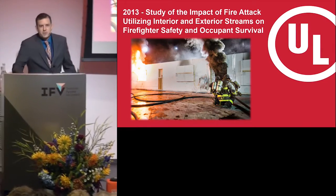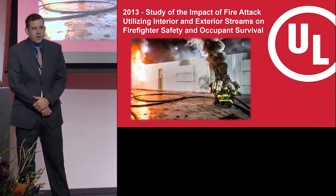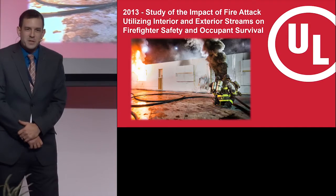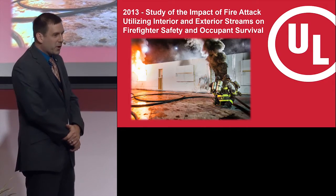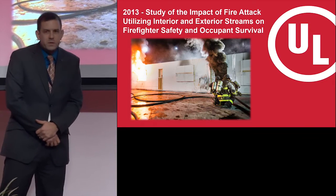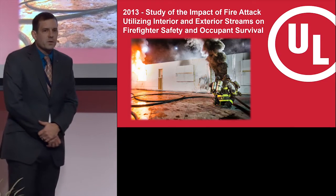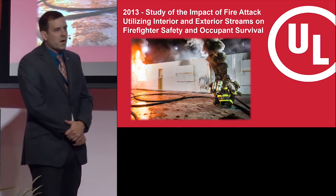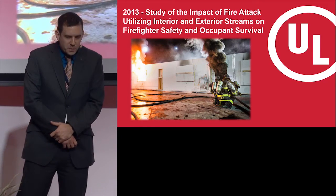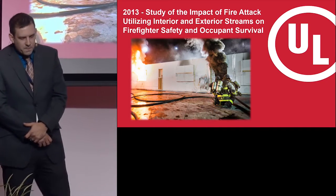Good morning everyone. It's quite the honor to travel all the way out here to present some ongoing research from the US on residential fire attack. I do apologize — there is a lot of US-based information in this presentation, a lot of things are in gallons and Fahrenheit. This is a little insight into US fire attack. We have a long-standing history in the US of tradition in our fire service, and this project looked at analyzing some of those traditions, determining some good, some bad, and what we can do to move forward.